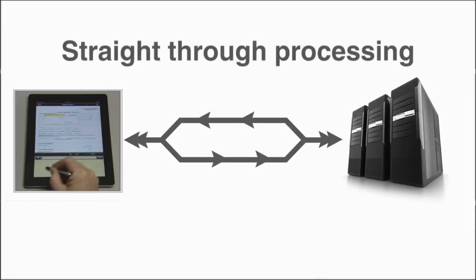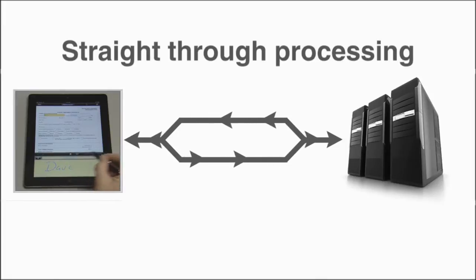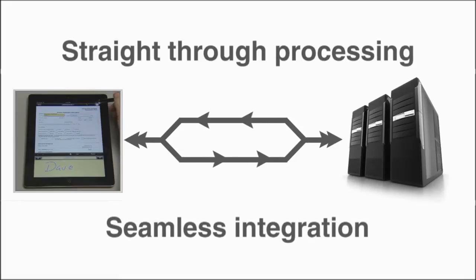Straight-through processing enables high-quality data to securely flow directly into your back-end systems. This accelerates the business process and provides unsurpassed workflow optimization. A complete library of APIs in our software development kit facilitates this seamless integration.